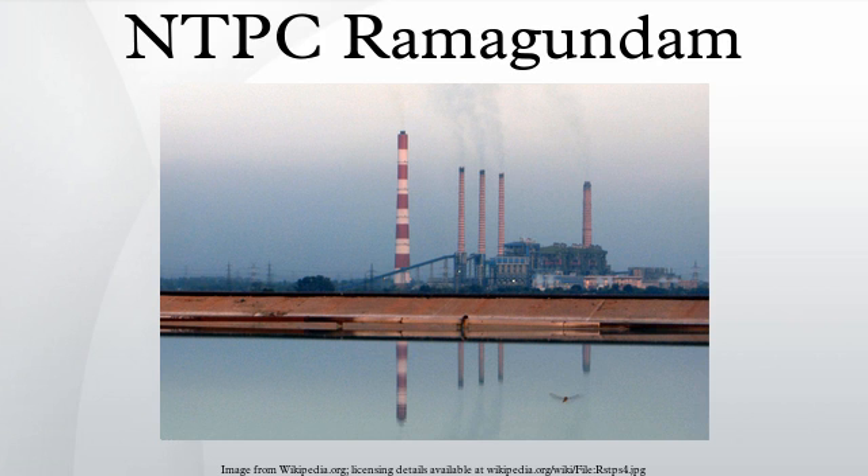The power station gets its water periodically released from the SRSP — Sriram Sagar Project. This water is stored in the balance reservoir, and the water level in the balance reservoir is monitored daily.